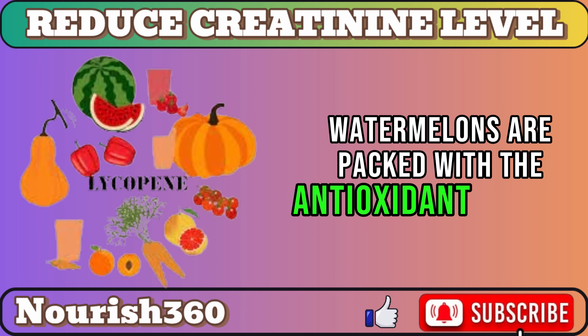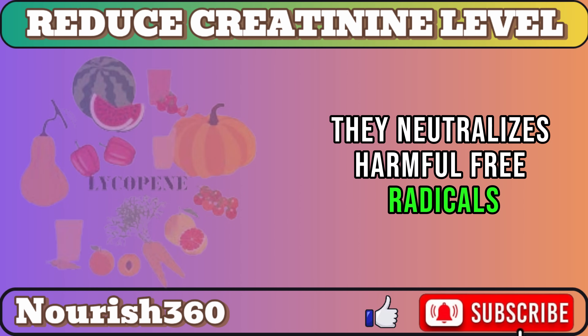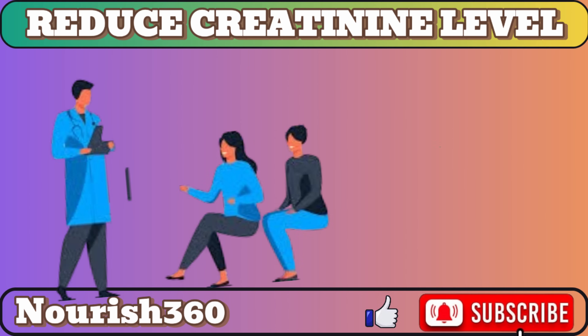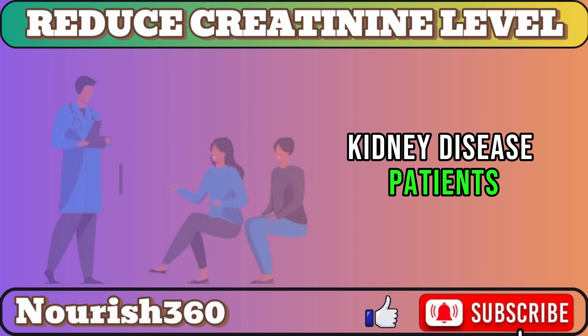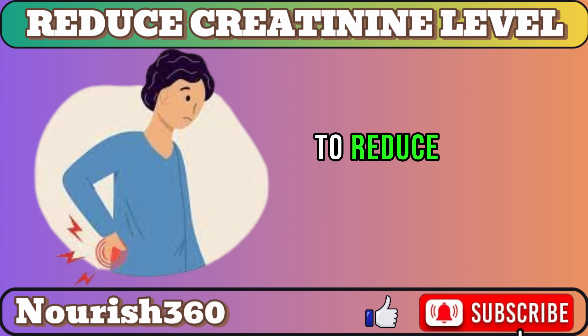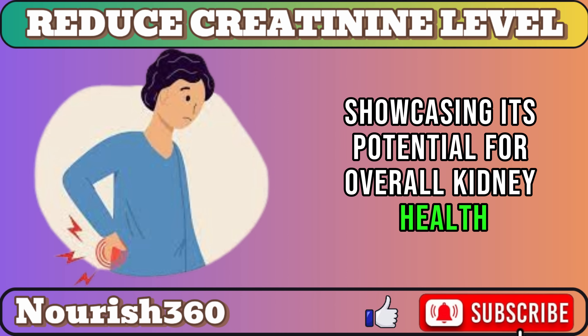Watermelons are packed with the antioxidant lycopene, which neutralizes harmful free radicals, as seen in research from Clinical Nutrition ESPEN, improving antioxidant levels and reducing inflammation markers in chronic kidney disease patients. A study in Urology links watermelon extract to reduced oxidative stress in kidneys, showcasing its potential for overall kidney health.